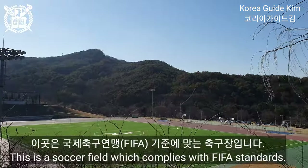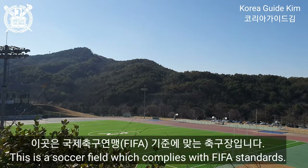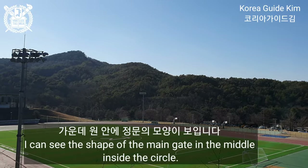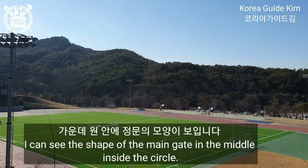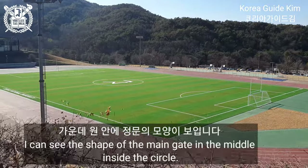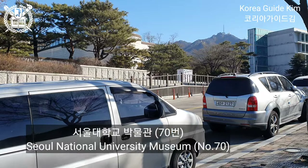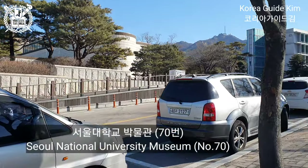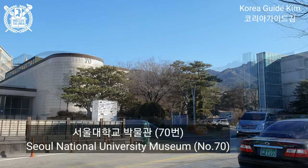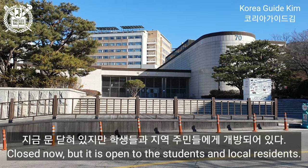This is the SNU seal, displayed with a stand. I can see the shape of the main gate in the middle, inside the circle. Seoul National University Museum, Building No. 70. It's closed now, but it is open to students and local residents.